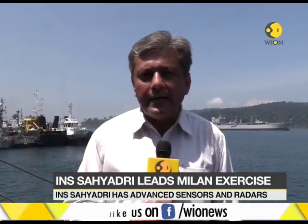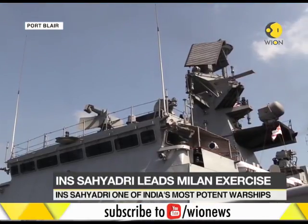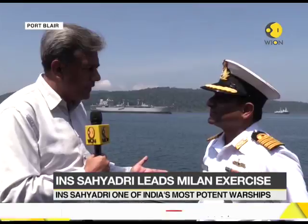We are on board INS Sahyadri. It is a frontline ship of Indian Navy's Eastern Fleet. I am joined by the commanding officer of this ship, Captain Anil Jaggi. Tell us a little about Sahyadri and the capabilities which it offers to the Indian Navy.